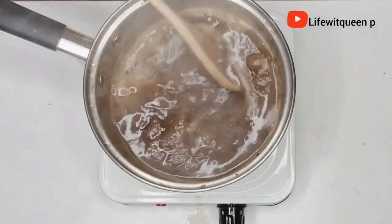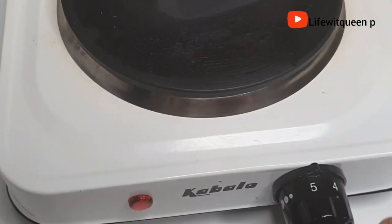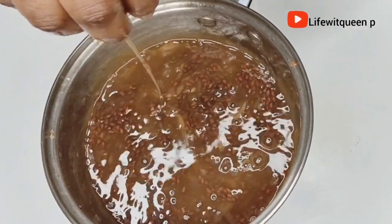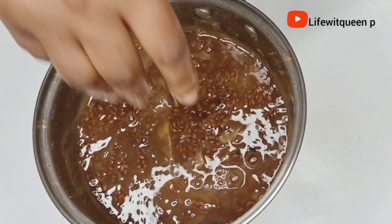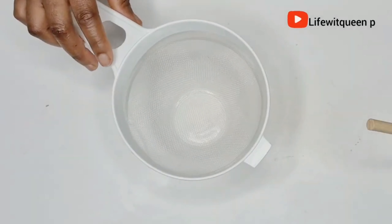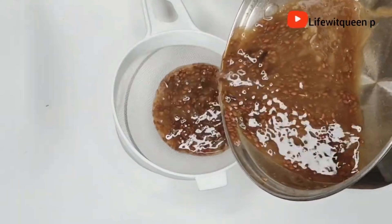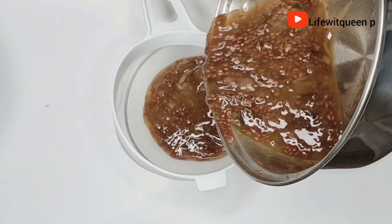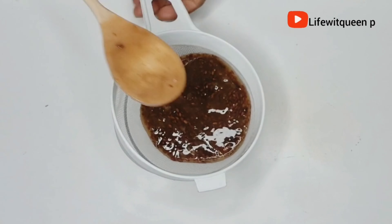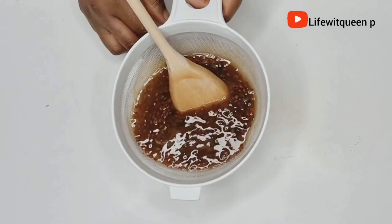If you're still watching and you haven't subscribed to my channel, please press that button! In this channel I do DIY videos that can help you to grow your hair. After cooling down, I'm going to strain it, because we don't want particles like the flaxseed and cloves in our hair — it would take weeks to get rid of those. We only need the gooey part, which is the gel.